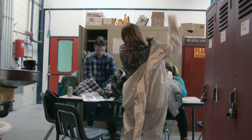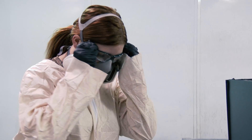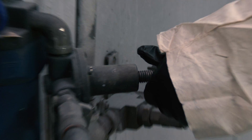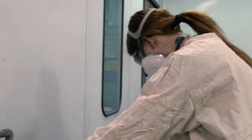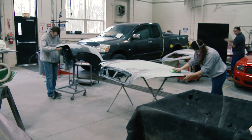We also learn how to run a shop and how to be safe in the shop. We get to use amazing equipment here — it's all state-of-the-art. They teach the kids on the newest equipment and have them learn the same techniques and equipment that's used out in the field today.